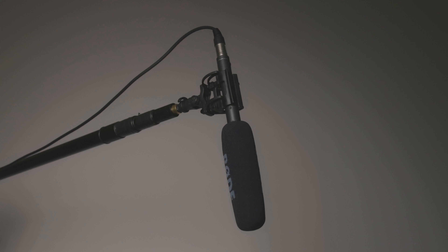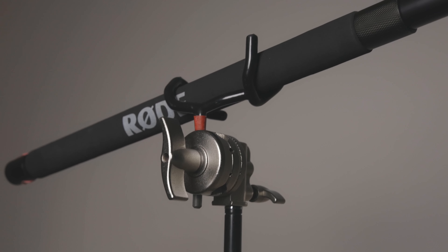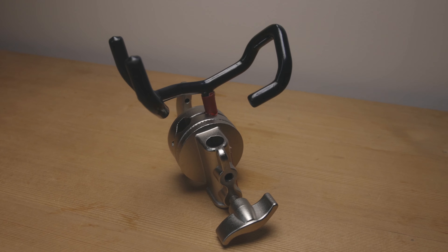So what are some tips for mic placement? Well, let's start with the shotgun microphone. For this you really want it as close to the subject as you can get. For me it's just out of frame about five or six inches. I've got it mounted on a light stand with a grip head and boom pole holding combo.